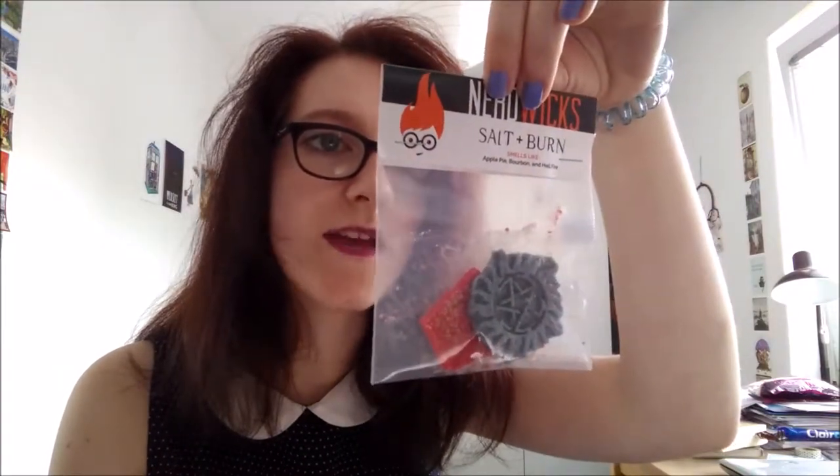So let me just take everything out. The first thing I can see is this little satchel which says 'Homemade Soul Candle and Wax Melt,' so I'm guessing this is what smelled so nice. It reads 'Nerdy Wicks Salt — Just Burn,' and it smells like apple pie, ballroom, hell and fire. I can smell it and it smells really, really nice.